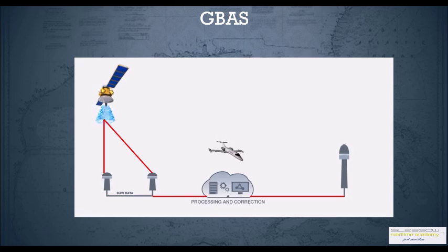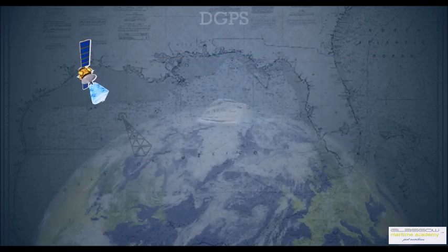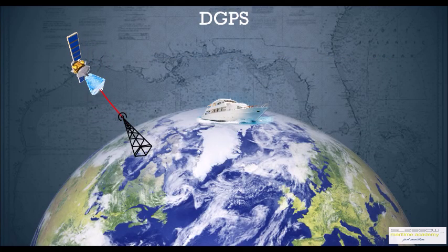Something similar to GBAS is used in the maritime environment — what we call differential GPS (DGPS). We have towers near ports or harbors which receive GPS messages, compare with their own known position, calculate the error, and then transmit it on frequencies of 285 to 325 kHz to maritime users so that they get accurate positions. Again it is only coastal and is not available worldwide.